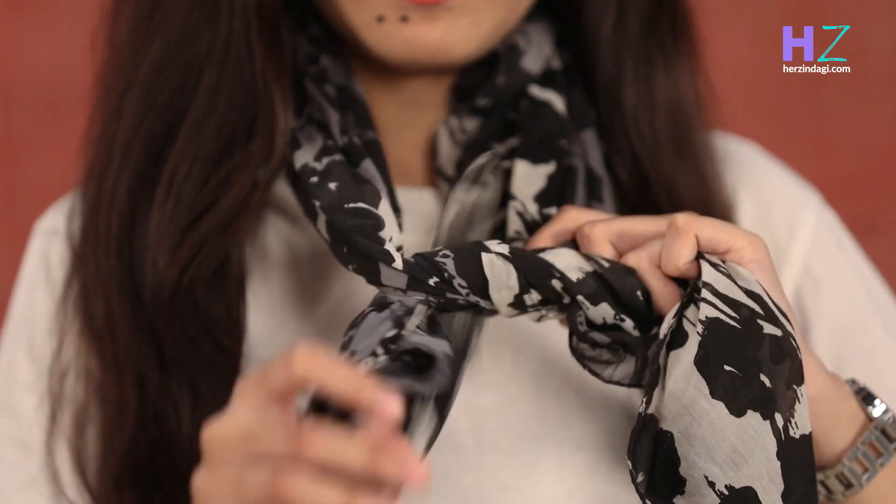You can look very elegant if you pair it with a scarf. Just do a basic tie knot and you're good to go. The key is to pick something lightweight and breezy.